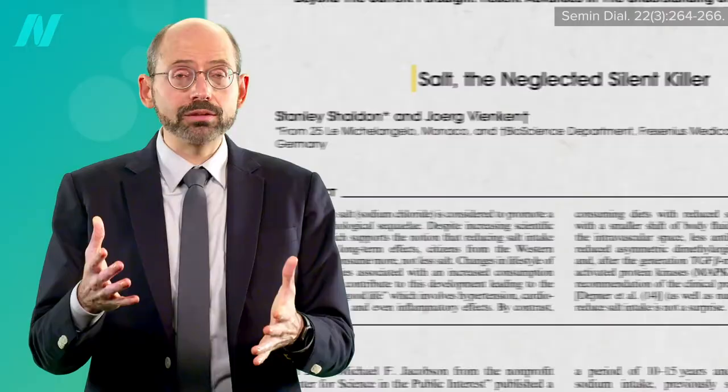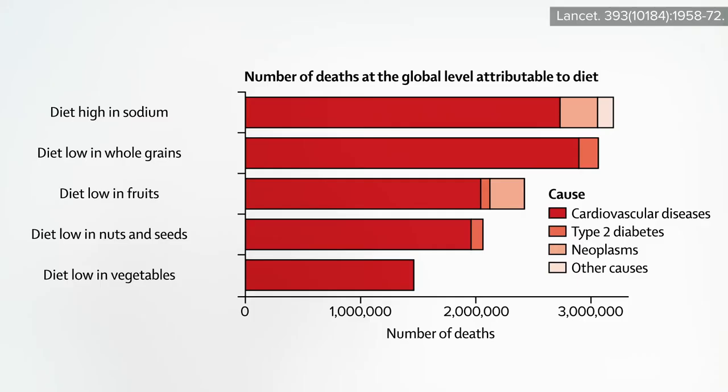That title may be a little over the top, but dietary salt is the number one dietary risk factor for death on the planet Earth, wiping out more than 3 million people a year — twice as bad as not eating your vegetables.